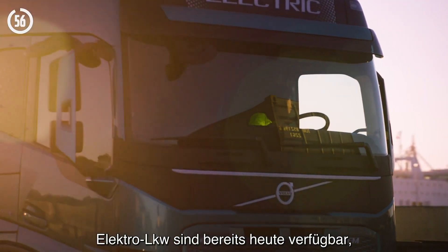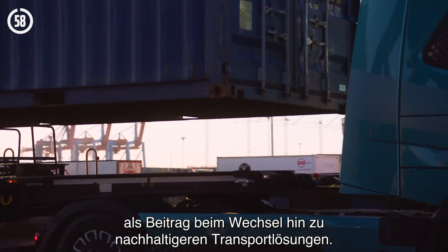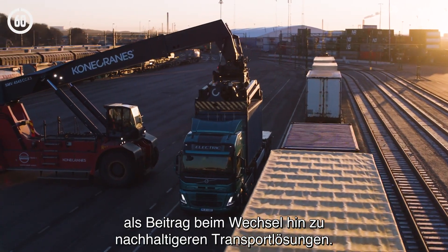Battery electric vehicles are already here today, contributing to the shift towards sustainable transport.